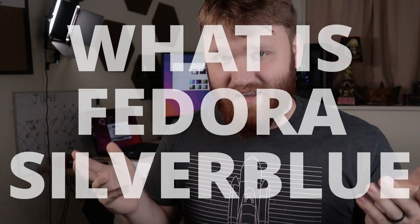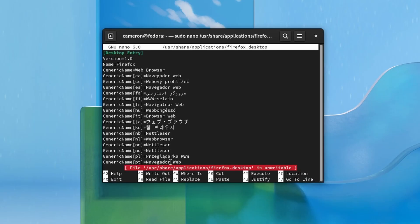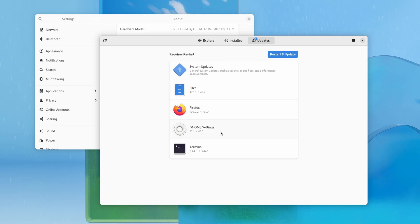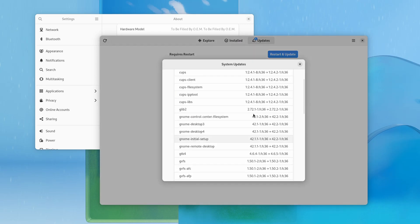Before we get into that we must first talk about exactly what Fedora Silverblue is. Fedora Silverblue is a spin of Fedora that is immutable. This essentially means that the root operating system is read-only and the entire root system should be identical from one install to another. Apps are installed through flatpaks because those do not manipulate the root file system at all, and updates are handled by updating the read-only file system.